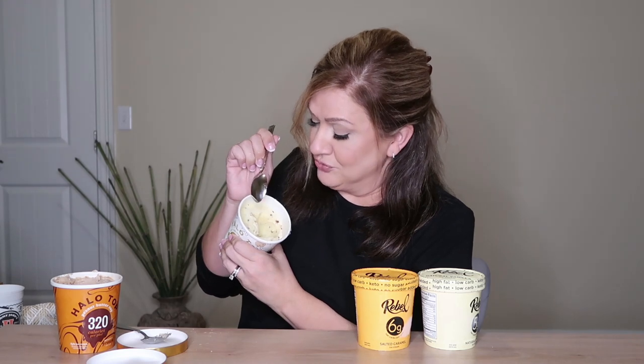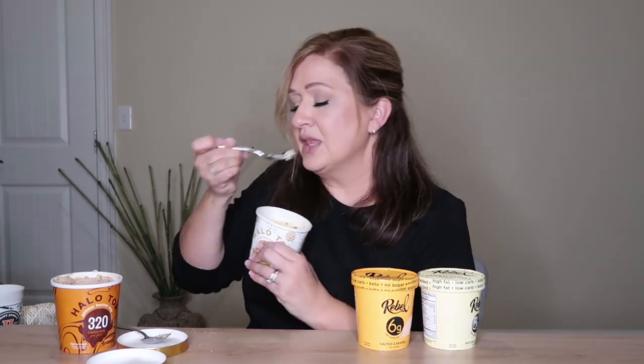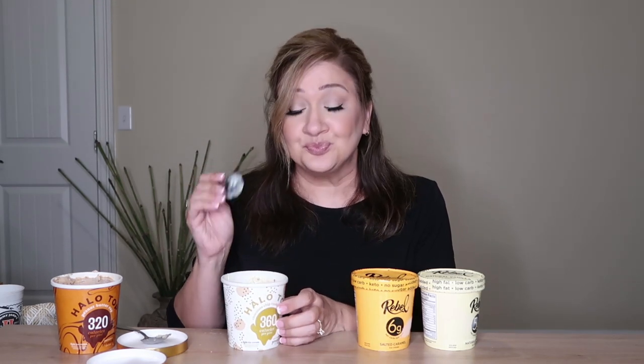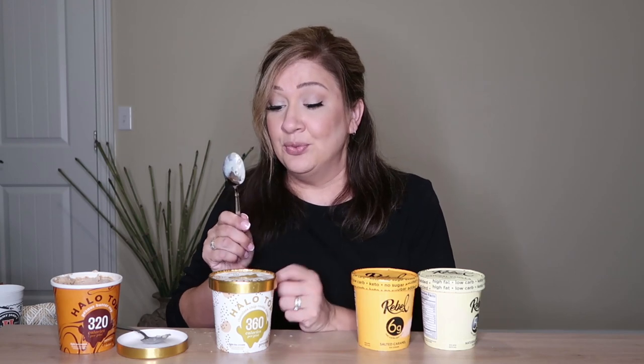I'm gonna try the Halo Top chocolate chip cookie dough, just to confirm. It has little brown dots that make you think they're chocolate chips. And yes — it's also a little slushy. Taste is good but the texture ruins it for me again. If there was no such thing as Rebel ice cream, I'd probably think this was amazing — and maybe that's why people loved it before Rebel existed.